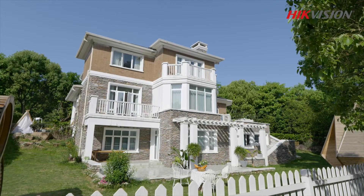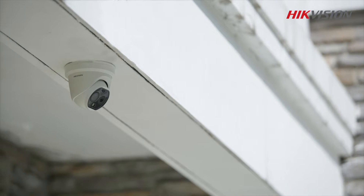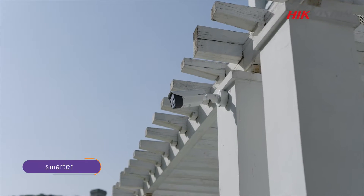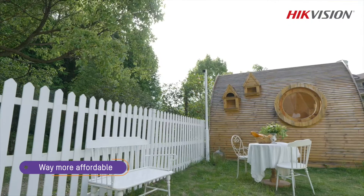Is thermal technology beyond the reach of homes and small businesses? That's not true now with Hikvision's Heat Pro series thermal cameras. Heat Pro thermal cameras are smarter, easier to use, and way more affordable than the conventional thermal solution.